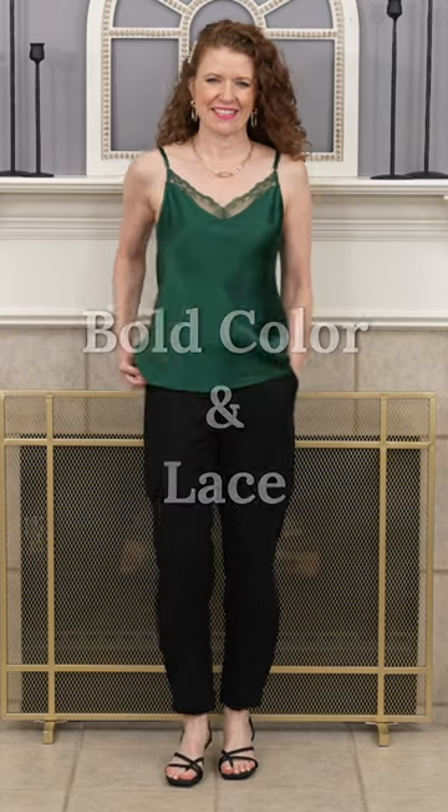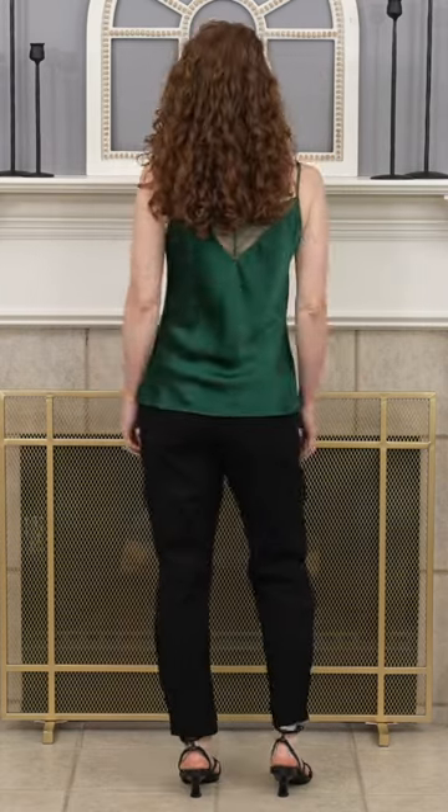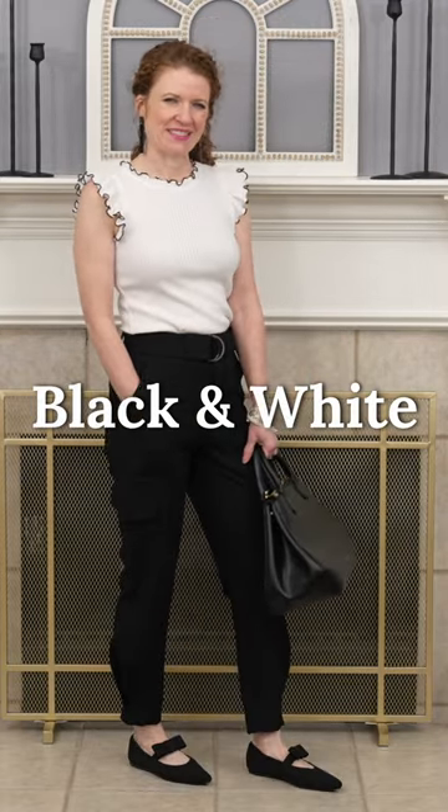Two very pretty trends are bold color and lace, and you have hit a home run if you can find an item that actually has both. Two more color trends that are really big are black and white — you can choose to wear all black, all white, or mix them together for a more modern look.